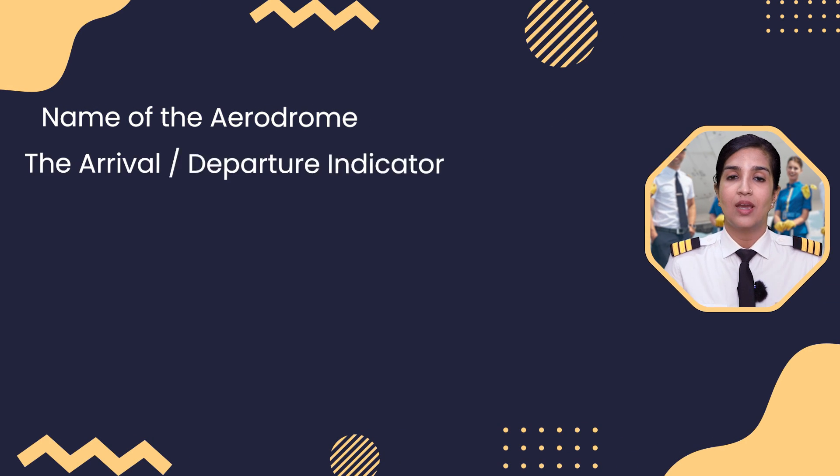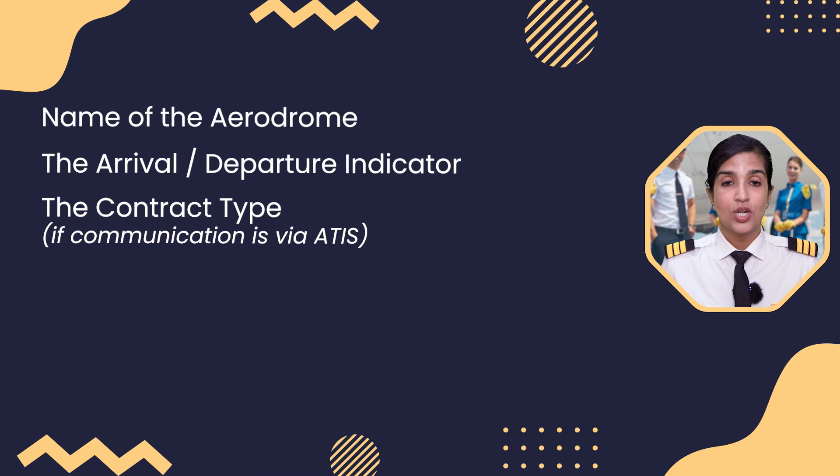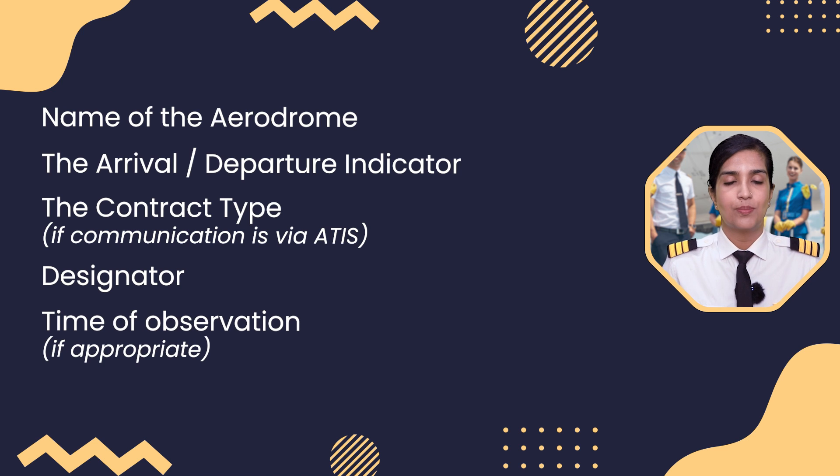Now let us get into the details of what are the contents of a Voice ATIS broadcast. Voice ATIS broadcasts normally contain the following information in the order listed: name of the aerodrome, the arrival or departure indicator, the contract type if communication is via DATIS, designator, and time of observation if appropriate.